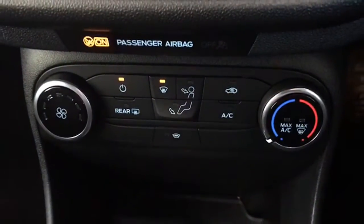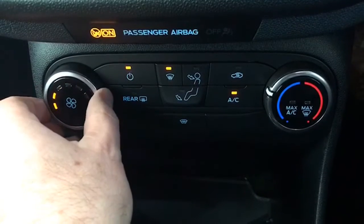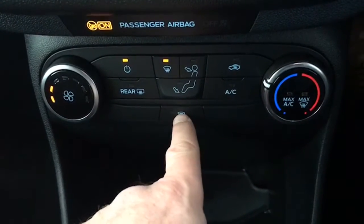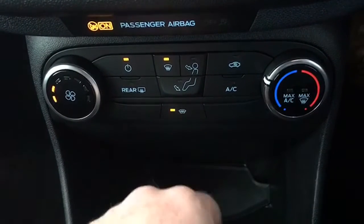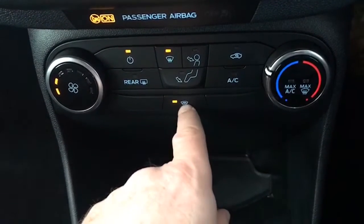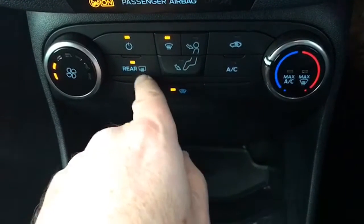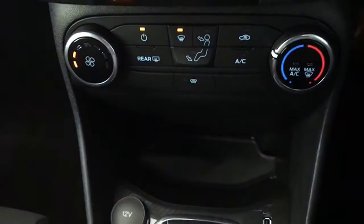This is the heating system — very, very easy to use, with air conditioning if you want it on. Unique to the Ford range is the heated front screen. So if you come out of the house in the morning and find the window's frozen, just hit the button and it will defrost the front windscreen, just like the heated rear window we're all used to.